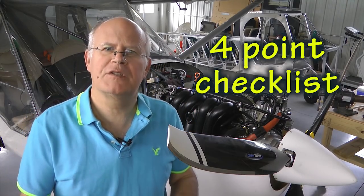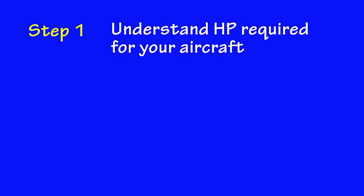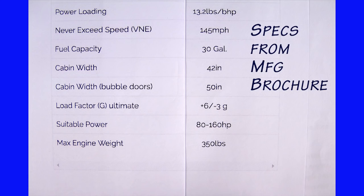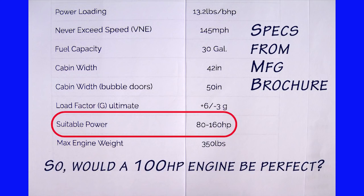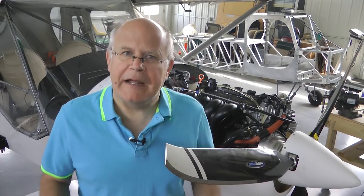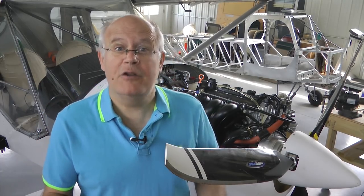We're going to take a look at four steps that will help you narrow down and focus in on the best engine candidate for your homebuilt project. Step number one: understand the horsepower requirements for the aircraft you're going to build. Get a brochure, get a list of the specifications for your aircraft, and find out what the suitable range of horsepower the designer has requested. Now here's one of the big mistakes a lot of builders make — they find an engine they like, check the horsepower, and since it's in the range, assume it must be okay.